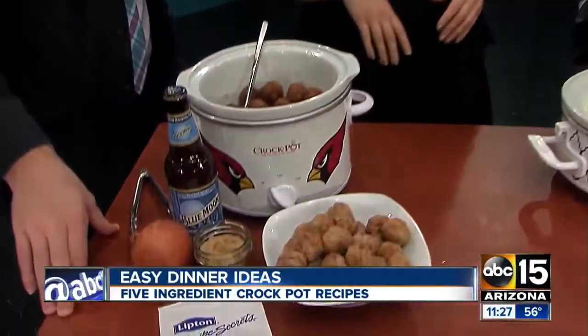And you've got delicious meatballs — great as an appetizer. You can also throw those on a hoagie roll and have a meatball sandwich. I like it with a wheat beer; I think it adds a little bit more flavor.